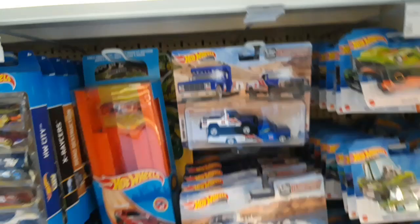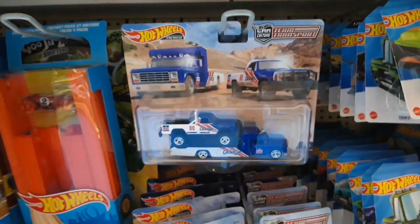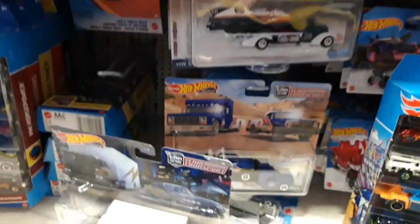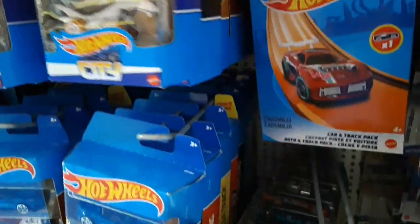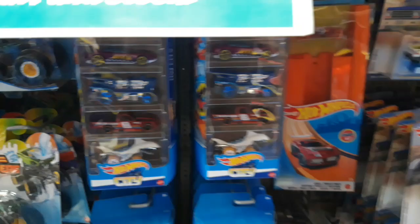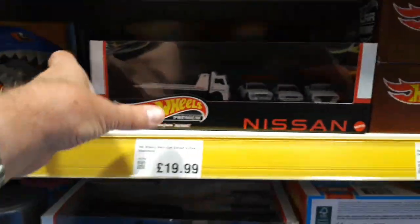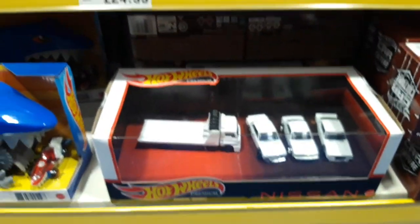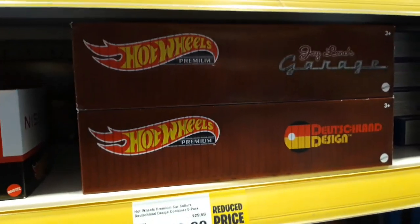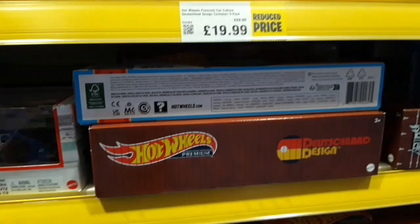What else have we got? We've got some more of these team transports - well, the same ones, plenty of them. Five packs - let's have a look. That Nissan one hasn't turned up yet, doesn't look like it. We've got a few of these Nissan three packs left, a couple of those.